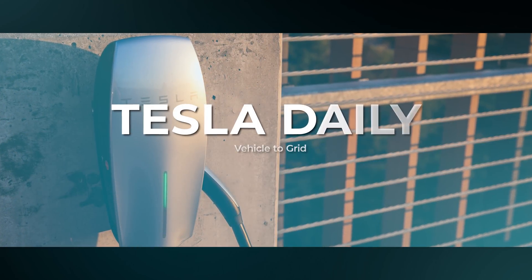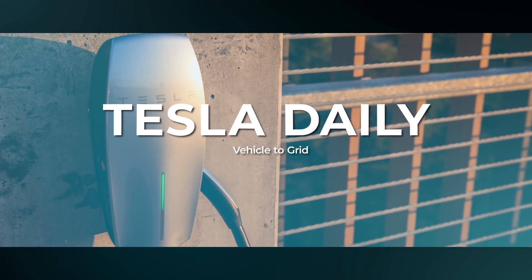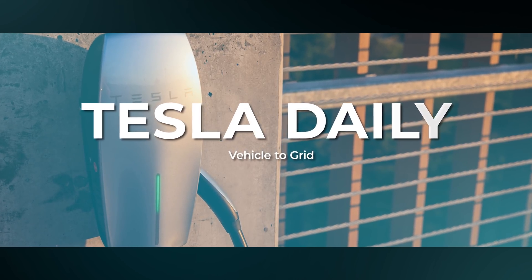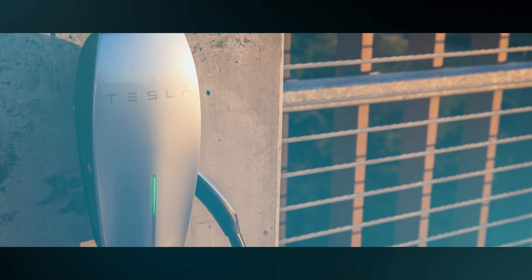Hey everybody, Rob Mauer here, and today we are talking about vehicle-to-grid and bidirectional charging technology. These topics seem to have caught the attention of the Tesla community in particular this week. Then we have a couple other notes to go through on Tesla, as well as some news on the Mazda MX-30, which has begun production.